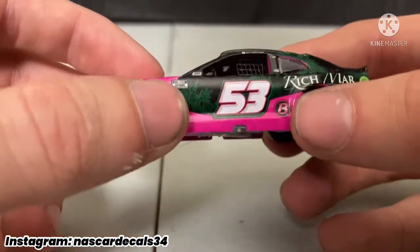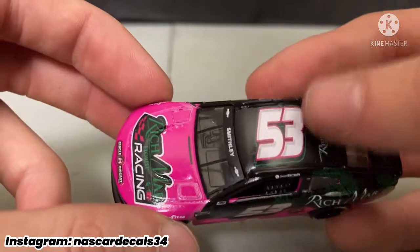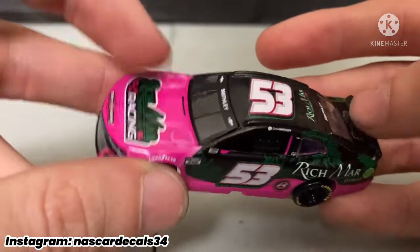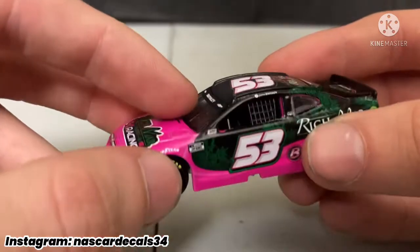That's something I wish they'd bring back honestly — if they could bring back the opening hoods. I wouldn't know how they do these flaps though. I know on the old diecast they can open up both of these. The blacked-out window on that looks really nice with this car, as always.